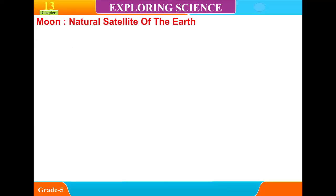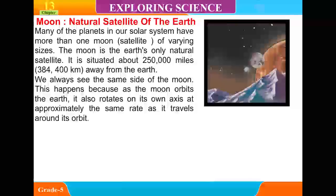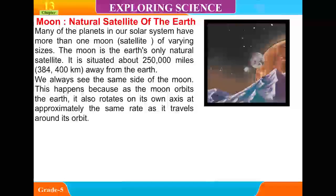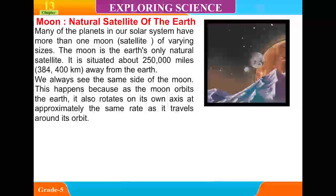The moon is the natural satellite of the Earth. Many of the planets in our solar system have more than one moon satellite of varying sizes. The moon is the Earth's only natural satellite. It is situated about 250,000 miles — 384,400 km — away from the Earth.